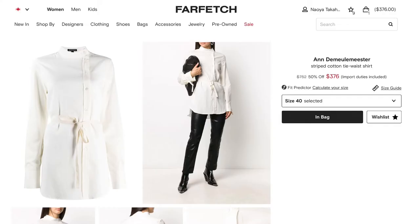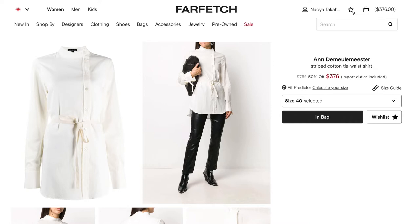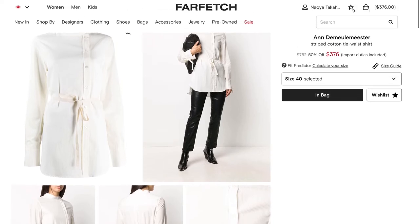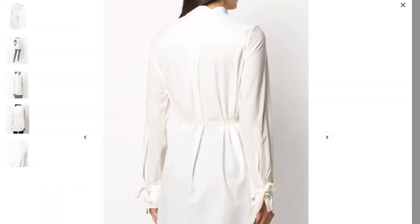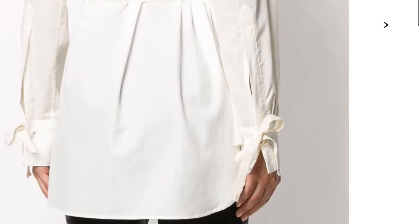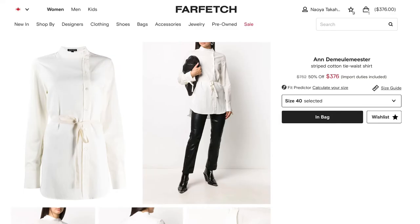So the first piece is this women's Anna Mielemeister button-up shirt. Quite simple, but a different take on a traditional button-up shirt. Another detail I like is the cuff — it has a tie instead of a regular button. The design language is very cohesive throughout the entire piece, which I really like. And it's on sale for 376 Canadian dollars on Farfetch.